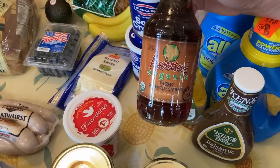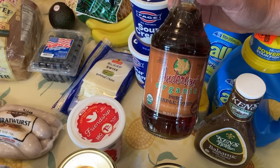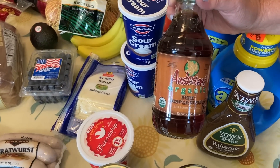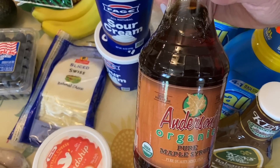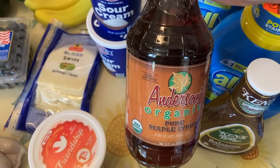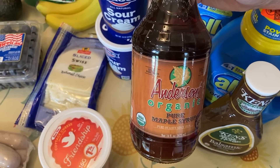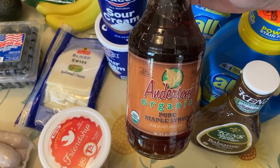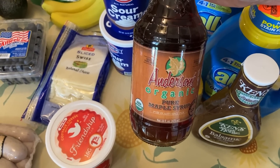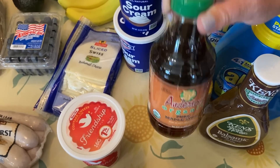We were out of pure maple syrup, and that's pretty much all we use. I had never seen this brand before, but it was organic and it was $6.99 for this jar. Now I know you're probably thinking that is a tremendous amount of money to spend on maple syrup, but if you've ever tasted real maple syrup — and we do not use a lot of it — this will last us a very long time. It is well worth it.